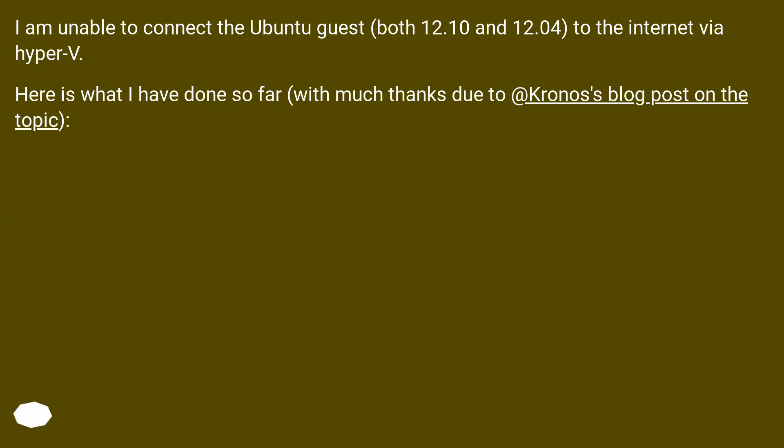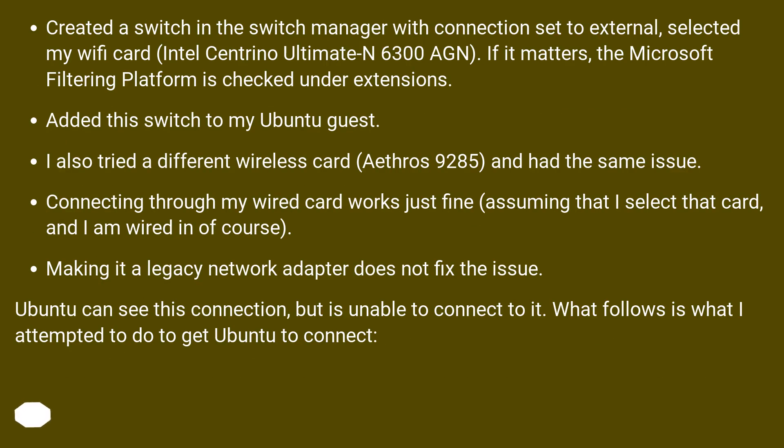Here is what I have done so far, with many thanks to Kronos' blog post on the topic. I created a switch in the switch manager with the connection set to external, selected my Wi-Fi card, Intel Centrino Ultimate N6300i. The Microsoft filtering platform is checked under extensions.